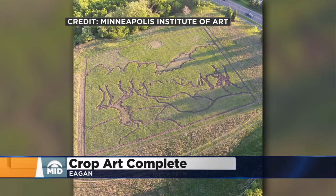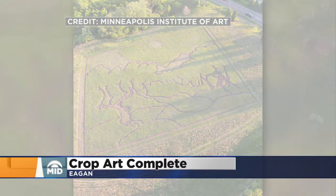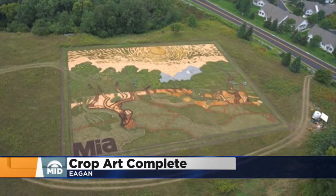Look at this. It's on the grounds of Thomson Reuters offices in Eagan. It took five months to prepare it, plant it, and carve it. It's done. Look how gorgeous.